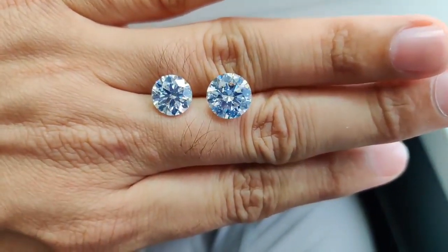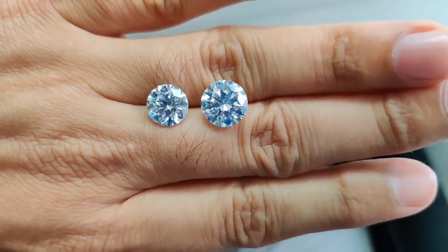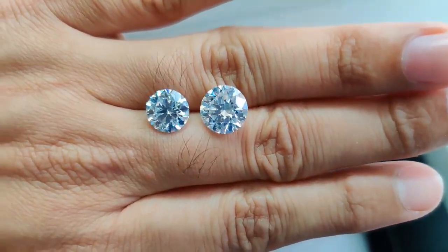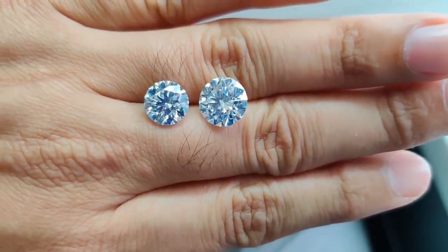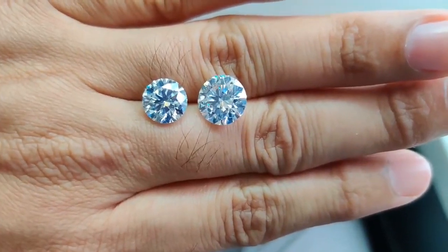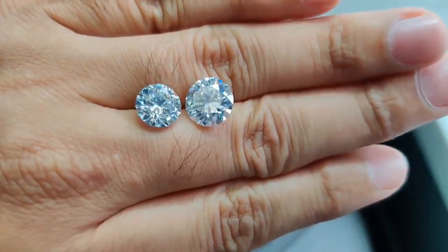So if you have any such requirement, reach out to us. These diamonds we offer are from reputed laboratories and can be delivered to your doorstep in a few working days — cheapest price and best quality, only possible through All Your Jewels.